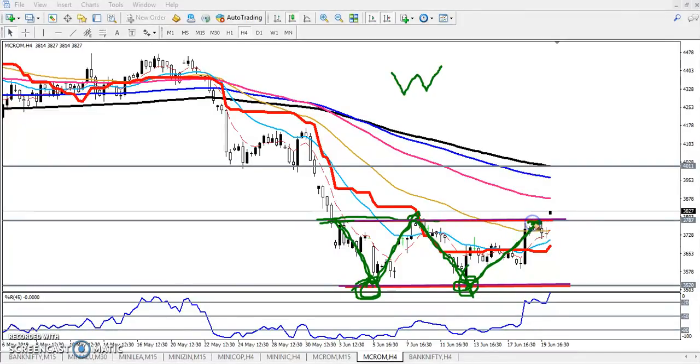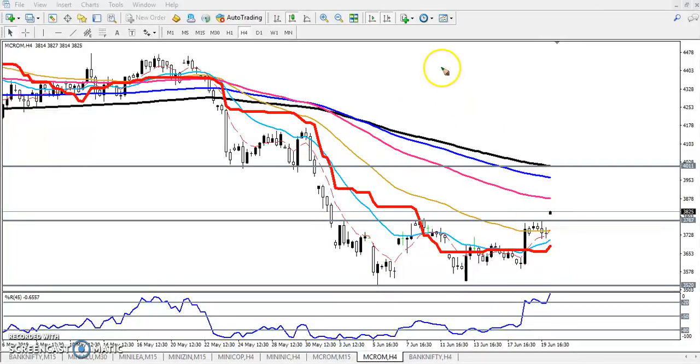We were expecting that if the market gave a sell signal it might reverse from this area. But today the market opened with a gap up and broke this neckline. When they broke this neckline, that means the market is now running above it, confirming that the market will go up.